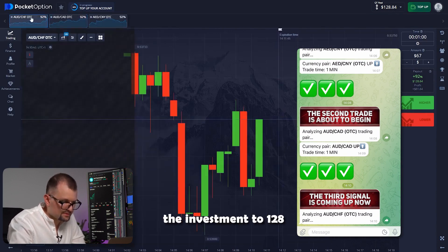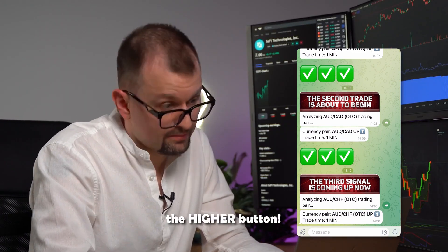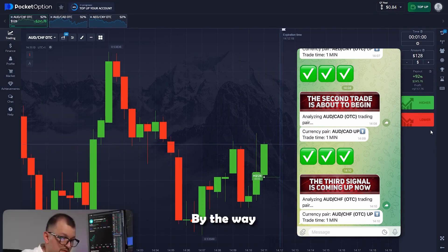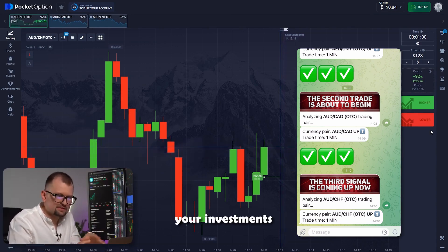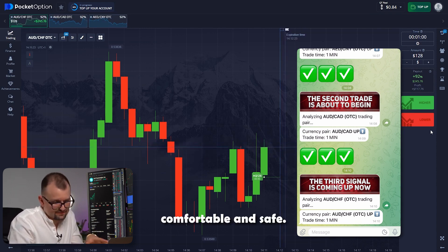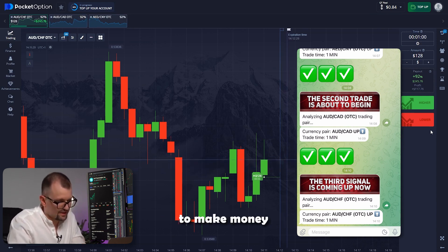Let me adjust the investment to 128 while the bot is working on its forecast. The bot recommends the higher button. The chart is moving and our candles are growing just as the bot predicted. By the way, you can wrap up the session at any time. Also, remember not to invest too much — my best advice is to keep your investments manageable and within limits that make you feel comfortable and safe. Meanwhile, the bot is killing it. It's so advanced — let's appreciate how easy it actually is to make money with its help.